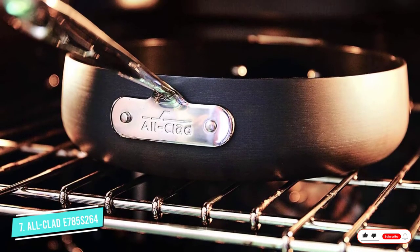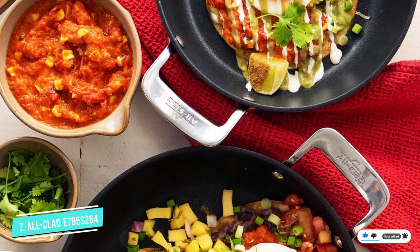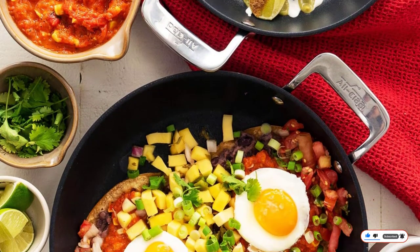The pans are oven safe to 500 degrees. While they can be washed in a dishwasher, hand washing is recommended. Lids are not included.